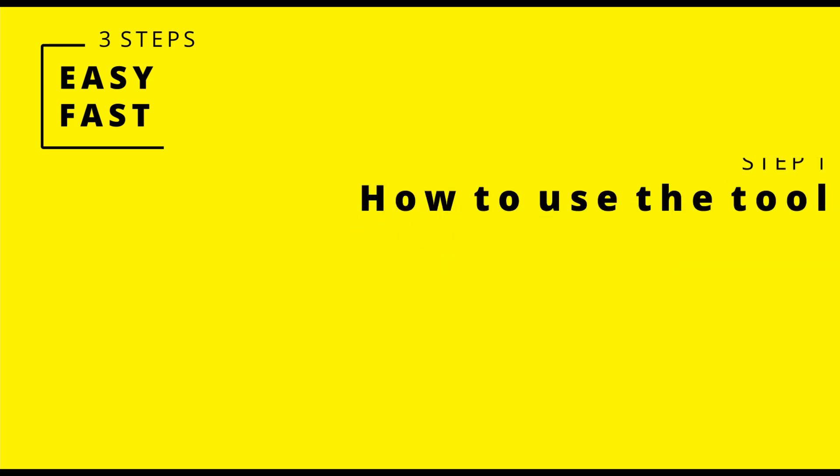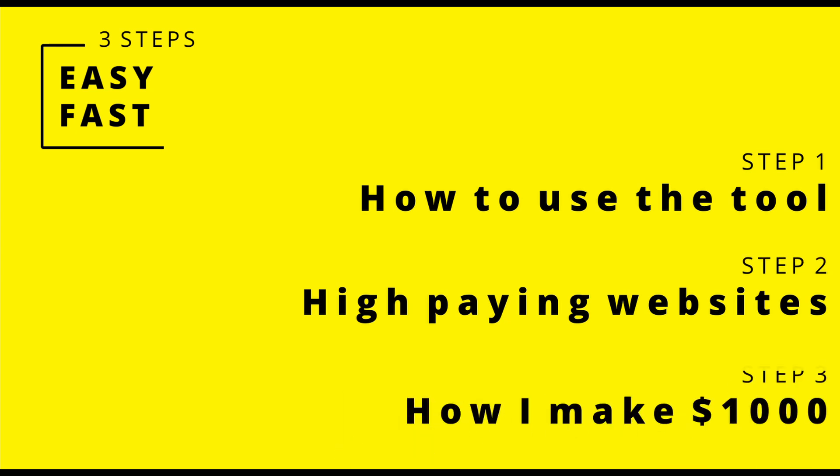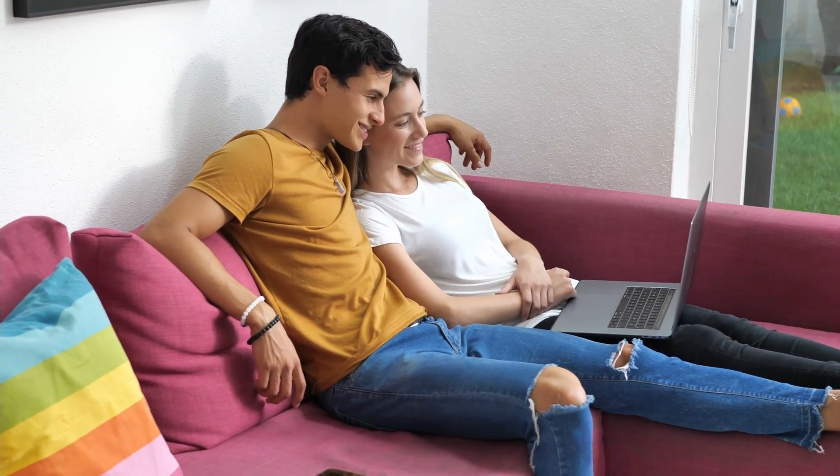The first of the 3 steps to earning $300 per hour from Google Translate is to show you how to use the Google tool to make money. Second, I'll show you the top 3 websites that will pay you. And third, I'm going to show you how I make over $1000 per day on complete autopilot — that will be a bonus tip at the end, so make sure to watch all the way through.